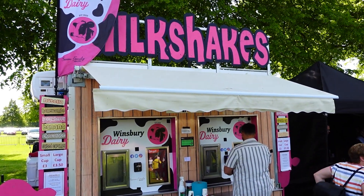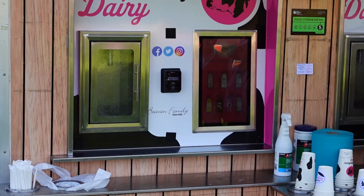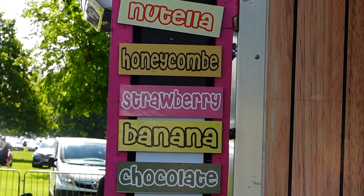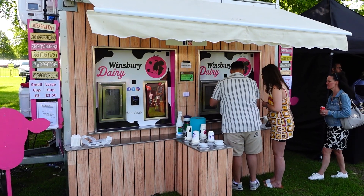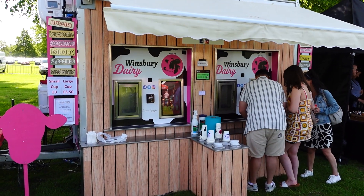This is clever — the Winsbury Dairy Milkshake Machines. So they do Nutella, Honeycomb, Strawberry, Banana, Salty Caramel. You can get a small or a large for £3 or £3.50, but it's all automated. It's clever.